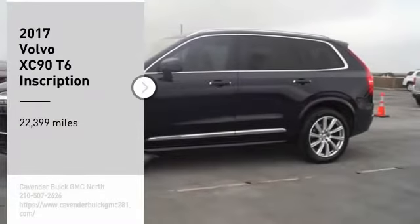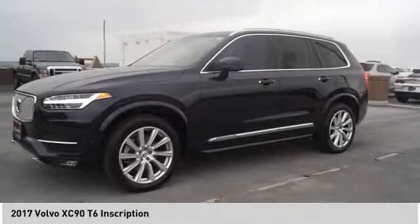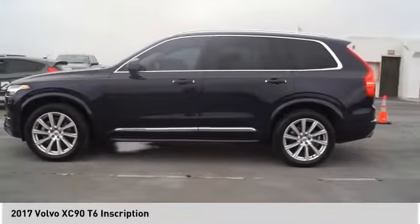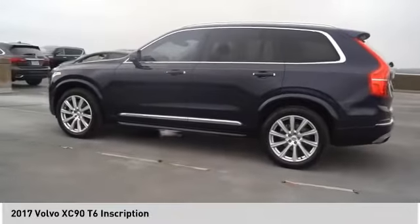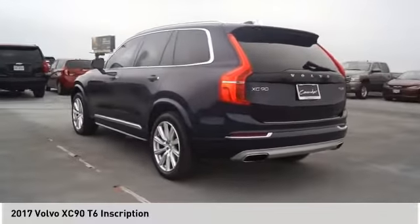We are pleased to show you the 2017 XC90. The Volvo XC90 provides refined luxury with unrestricted pleasure on the side. Experience the Volvo XC90 from the inside out and see why you'll want to take everyone on tour.